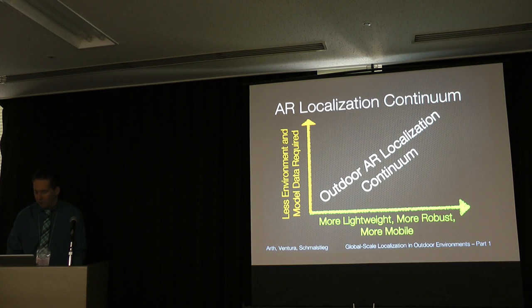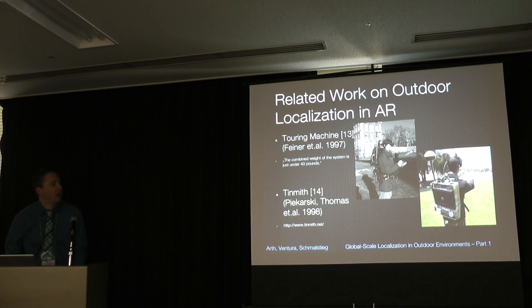Starting with the first approaches to auto-localization in AR: we begin with the Touring Machine from Feiner in 1997, designed to weigh less than 40 pounds — described as truly mobile in a citation from his original work. It was composed of many components, using a differential GPS sensor from Trimble and a head-worn display adding orientation tracking. The second system, Timmy, was pretty similar, using a different GPS receiver and a three-axis electronic compass. Both were backpack systems.